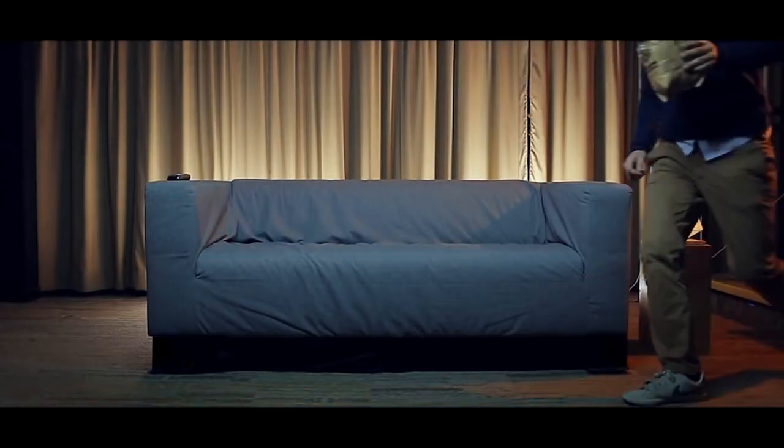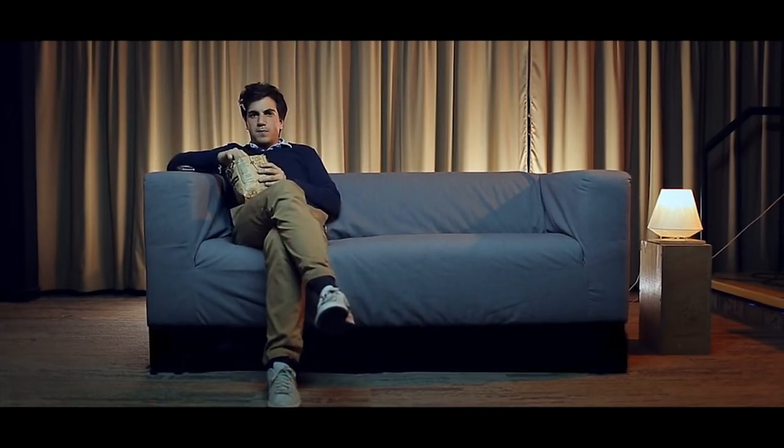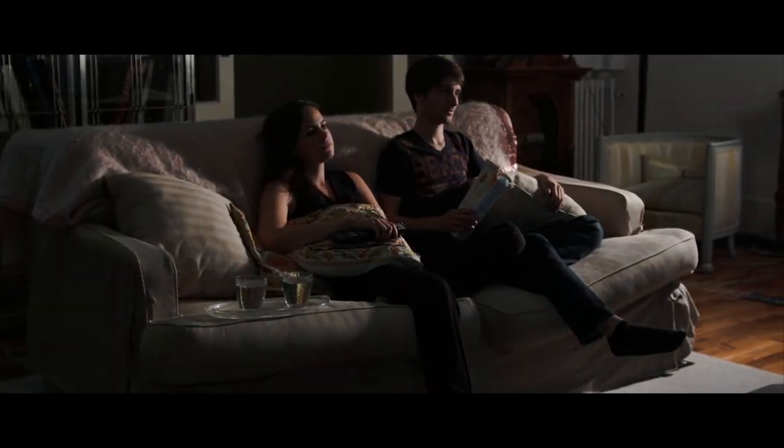You don't have to leave the comfort of your home now to experience the similar feelings of immersing yourself in the world of entertainment. The immersive sofa has revolutionized the way you watch television at home